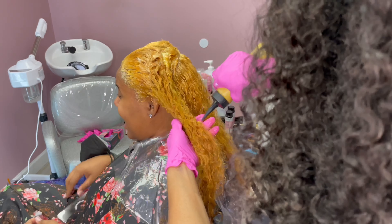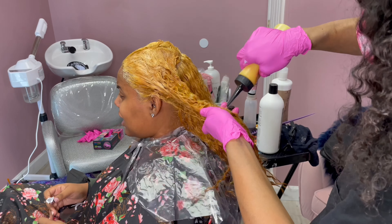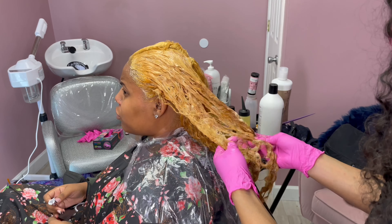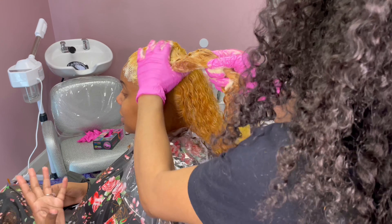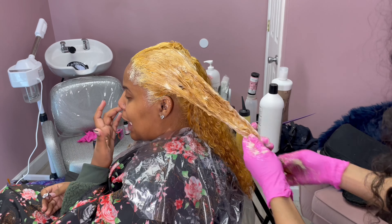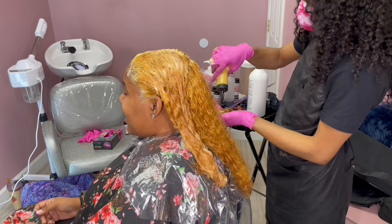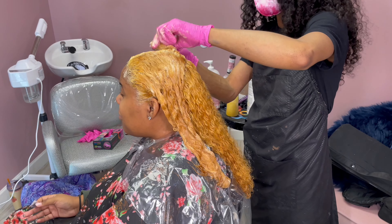I mixed the blonde formula first so I wouldn't forget what I was doing, then came back to add developer into the second formula. So to recap: the top is one ounce of 9GI mixed with one ounce of 8GI, then mixed with processing solution to about the number six and a half to seven — so roughly two ounces of color filled up with processing solution. Shake it up and that's what I'm applying towards the top.